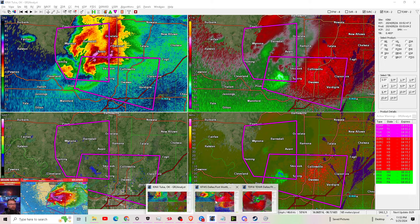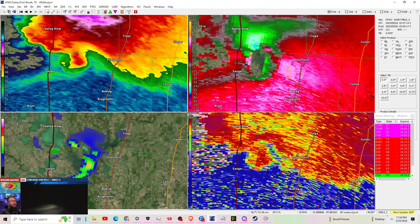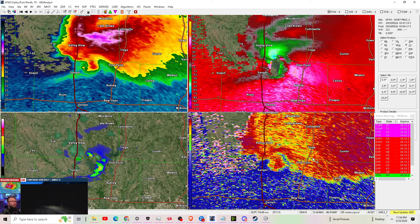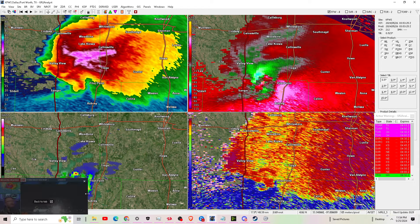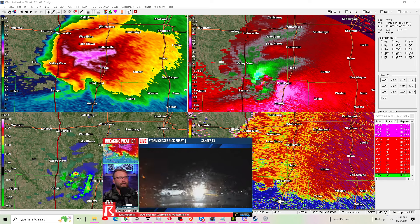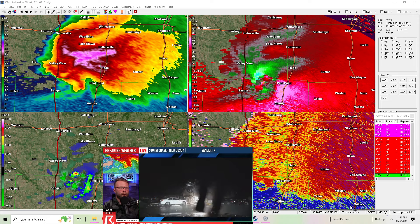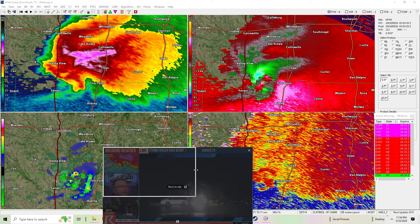It looks like Nick Busby is near Sanger, Texas — obviously more north of where we've been focused. If we can get a better location on him, it looks like he's come across some pretty significant damage there.